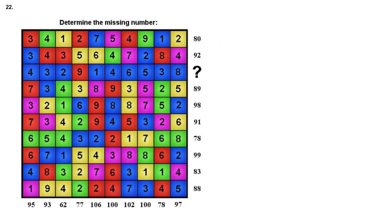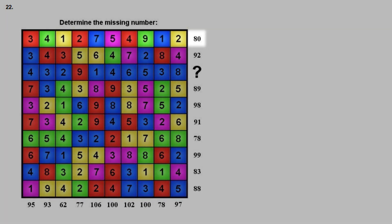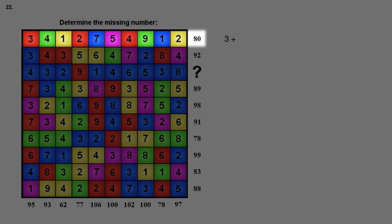My first idea when encountering this puzzle was that the colors are just a distraction, and we just add the numbers together to get the number outside of the colored square. So in the first row, 3 plus 4 plus 1 plus 2 plus 7 plus 5 plus 4 plus 9 plus 1 plus 2 should add up to 80. However, this sum adds up to 38, and 38 is not 80, so this idea is incorrect and most likely the colors impact the numbers in some way.